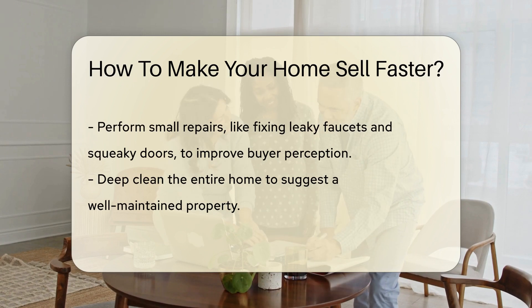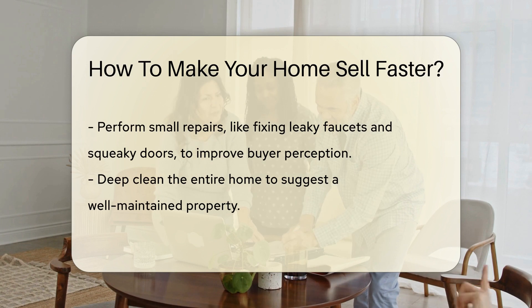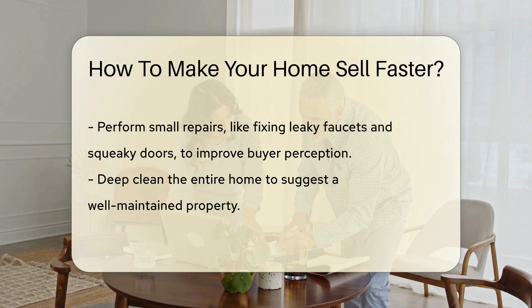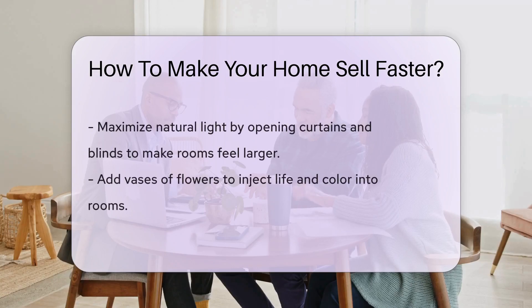Fix what's broken. Attend to leaky faucets and squeaky doors. Small repairs can make a big difference in the buyer's eyes. Deep clean every nook and cranny. A sparkling home suggests a well-maintained property.